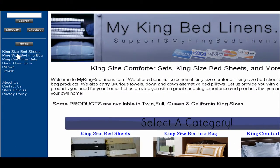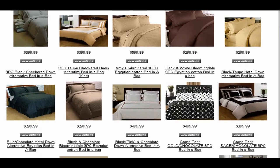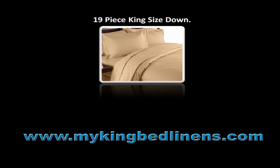You can also click on the link titled King Size Bed-in-a-Bag. You will then get access to various types of King Size Bed-in-a-Bag, such as the 19-Piece King Size Down.